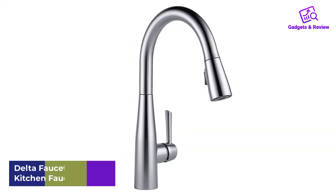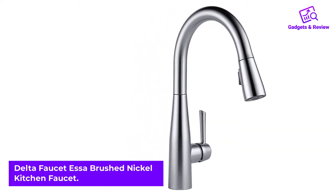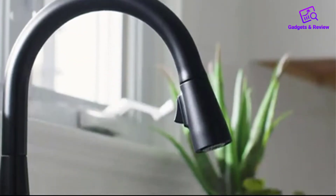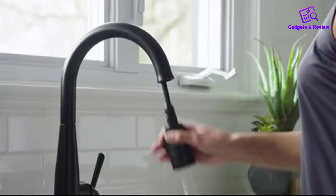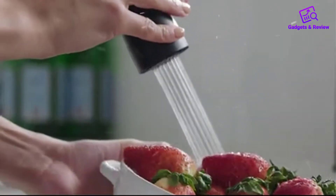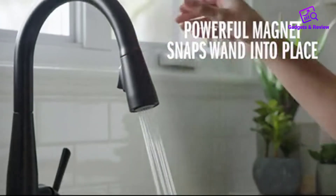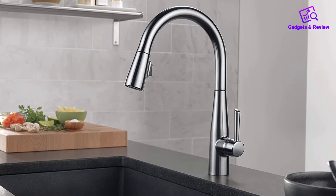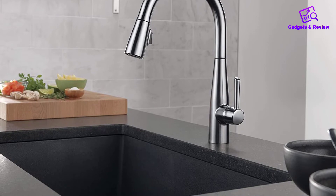Number 2: Delta Faucet SA Brushed Nickel Kitchen Faucet. This is one faucet everyone will love. It is said to last two times longer than other faucets thanks to the patented diamond seal technology, which reduces leaks for the lifespan of the faucet. This faucet also has a magnetic dock — the magnetite docking uses a powerful magnet to hold sprayers and other attachments into place. We all hate the spray just laying on the sink or to the side, so this answers our prayers.